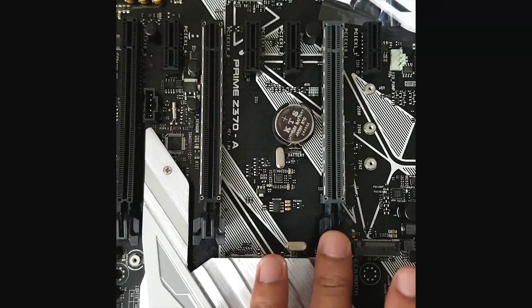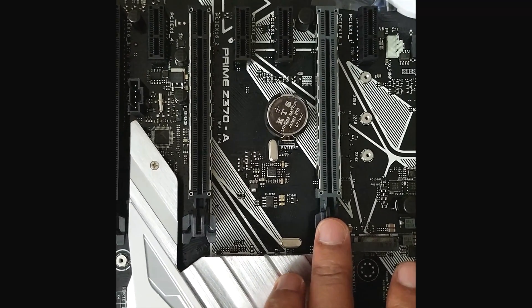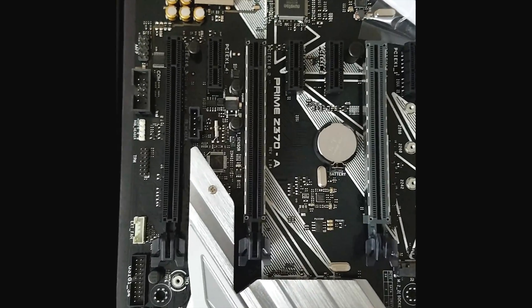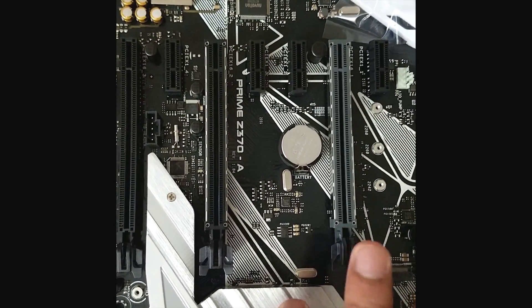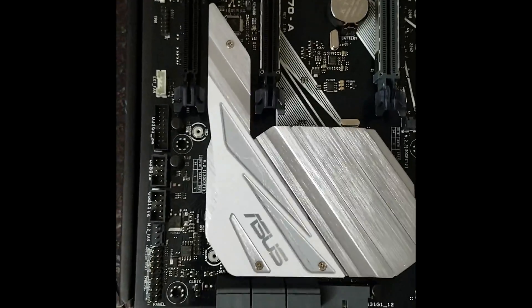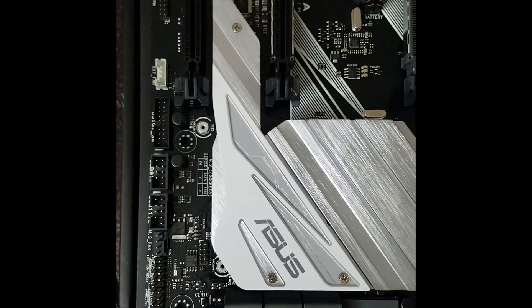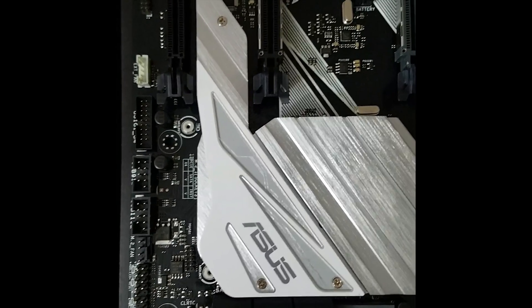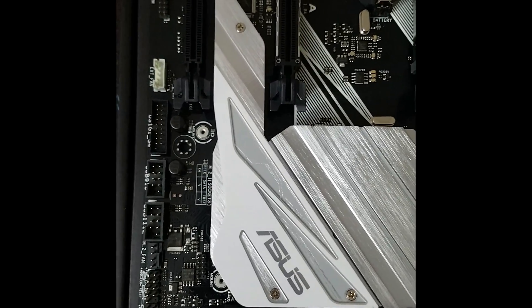These slots are for our video graphics cards. The first one supports maximum speed up to x16, the second also supports up to x16, and the next two only support up to x8. If you are planning to use only one video card, make sure you use the first slot — it will provide maximum speed. Then this is our M.2 slot where we can install our M.2 SSD drive below this steel plate. It comes with a heatsink and is positioned away from the CPU, which is the hottest area of the motherboard.